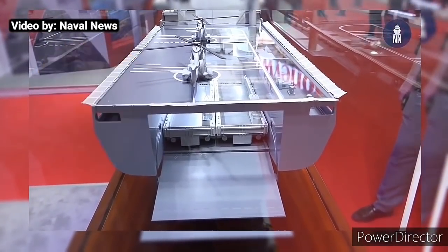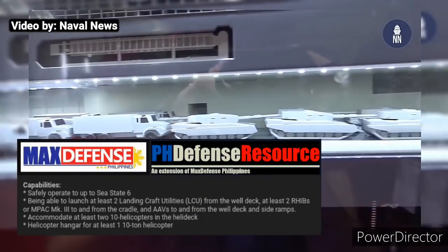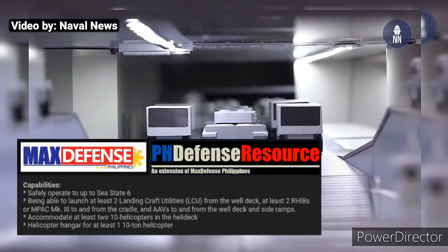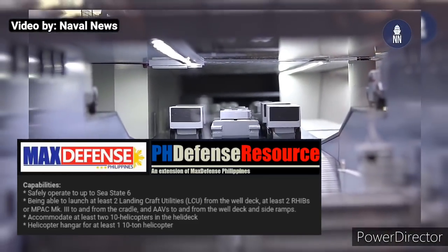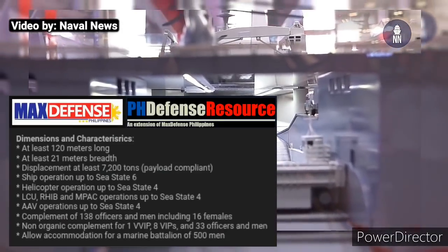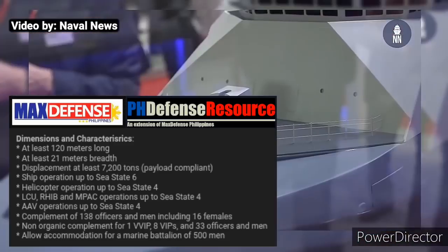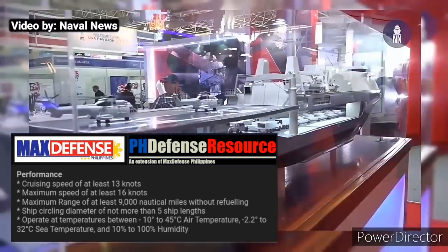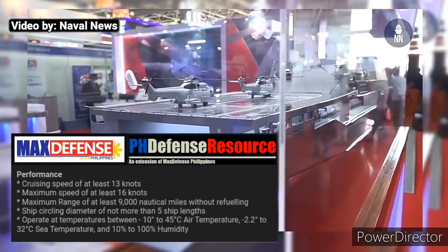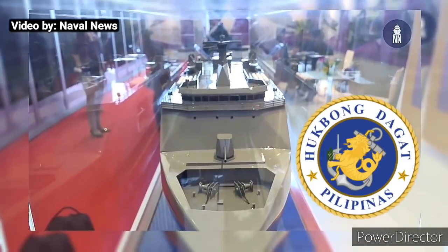The Philippine Navy wants its two units of landing platform docks able to operate up to sea state 6, or very rough seas of up to 6 meters, able to launch two landing craft utilities, and able to accommodate two units of 10-ton helicopters on the helideck. Both ships shall be at least 120 meters long, with a breadth of at least 21 meters, displacement of at least 7,200 tons, a cruising speed of at least 13 knots, a maximum speed of 16 knots, and a maximum range of at least 9,000 nautical miles without refueling.